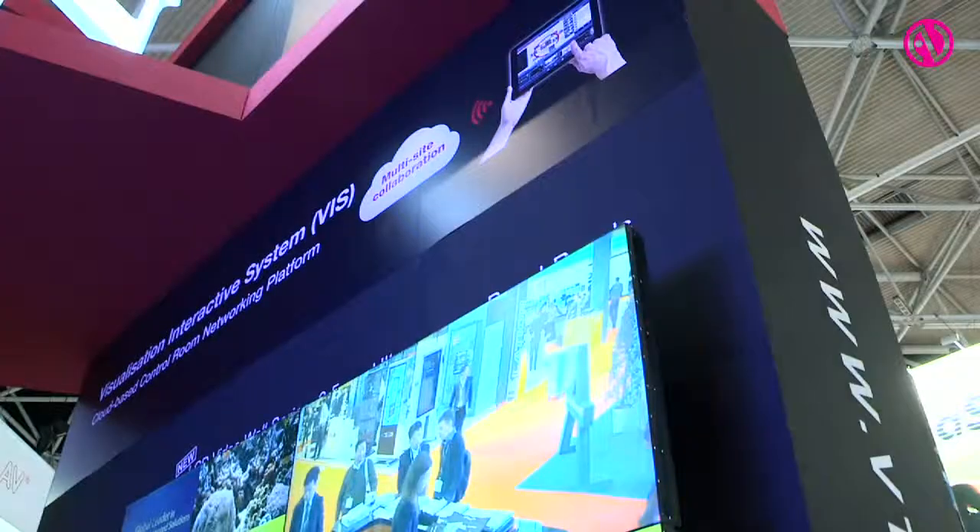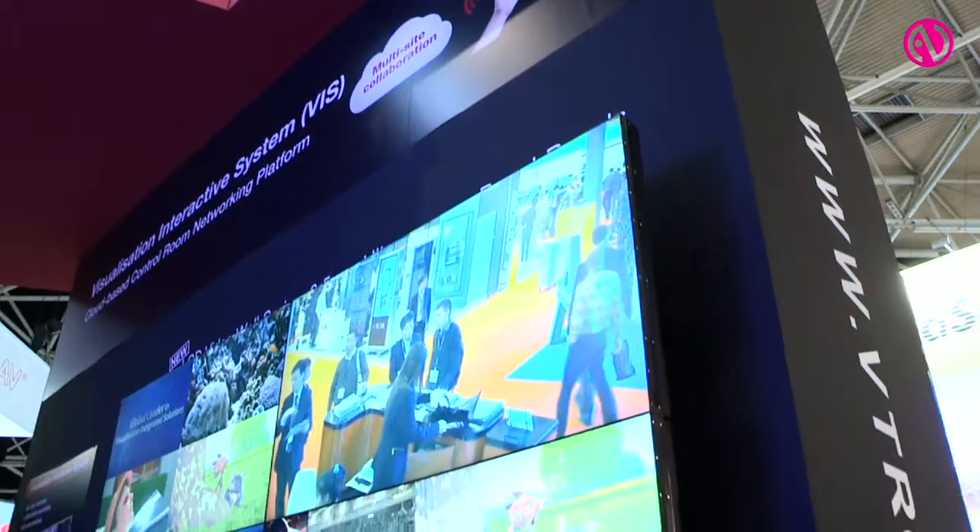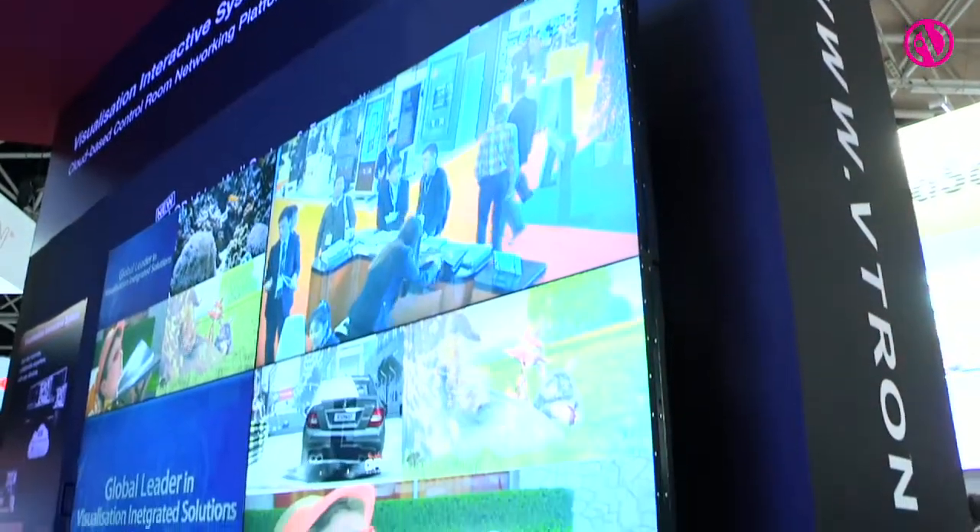Also with the CSI screen, it provides a very wide angle of viewing, so it is very suitable for the control room industry. Thank you.